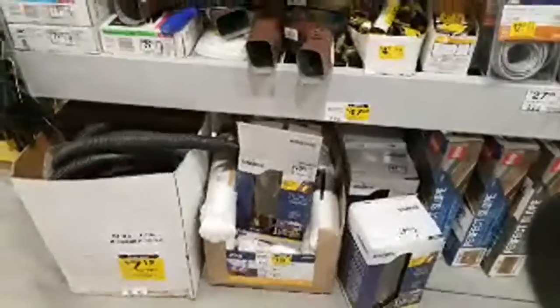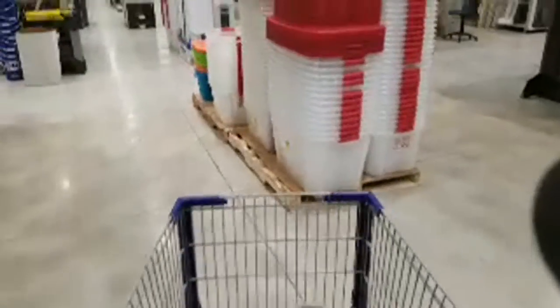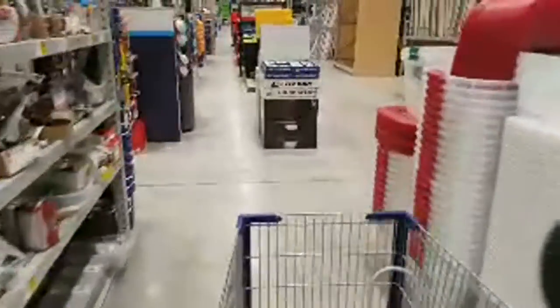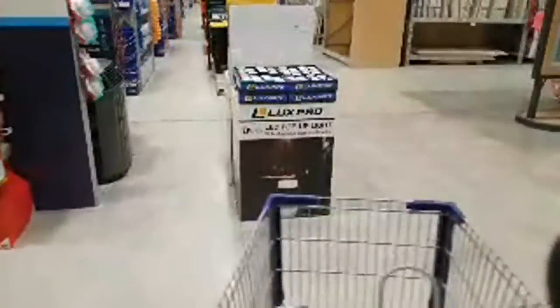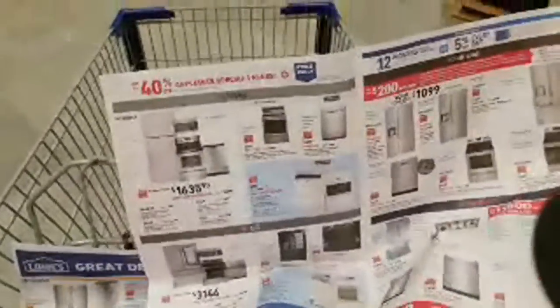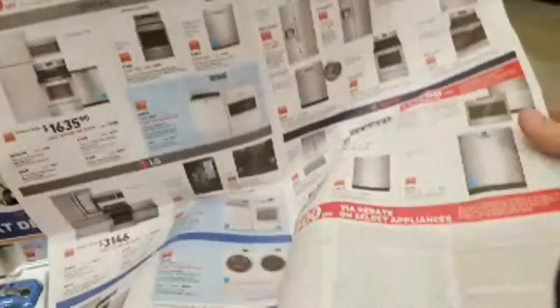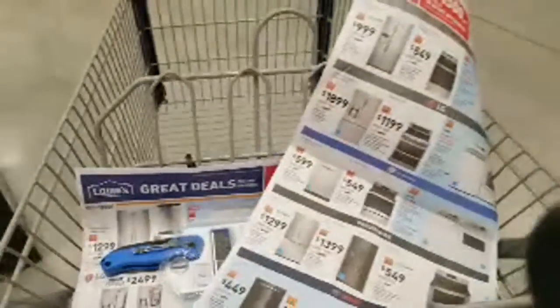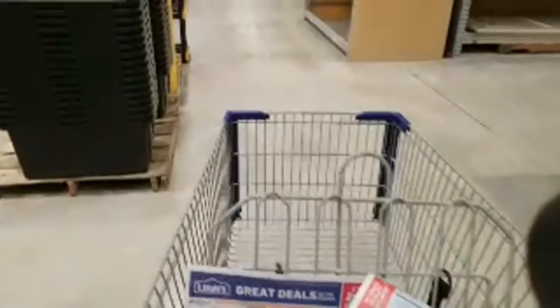I think that's it for the clearance section. She wants to go back towards the patio section. What I was surprised by is there wasn't really any advertising for tools in this week's local ad — it's all about the appliances. And traditionally, that's sort of what it's been on President's Day. So they focus on appliances at that point in time.